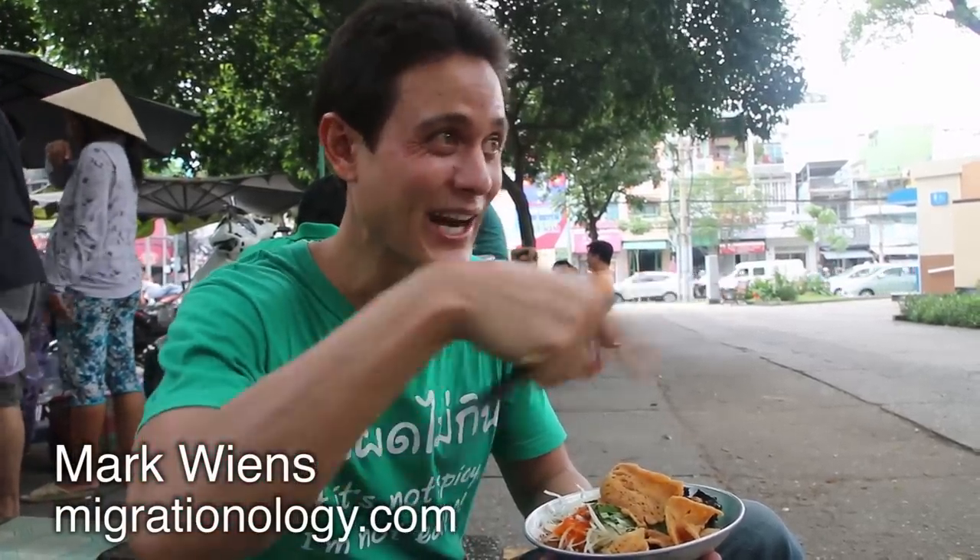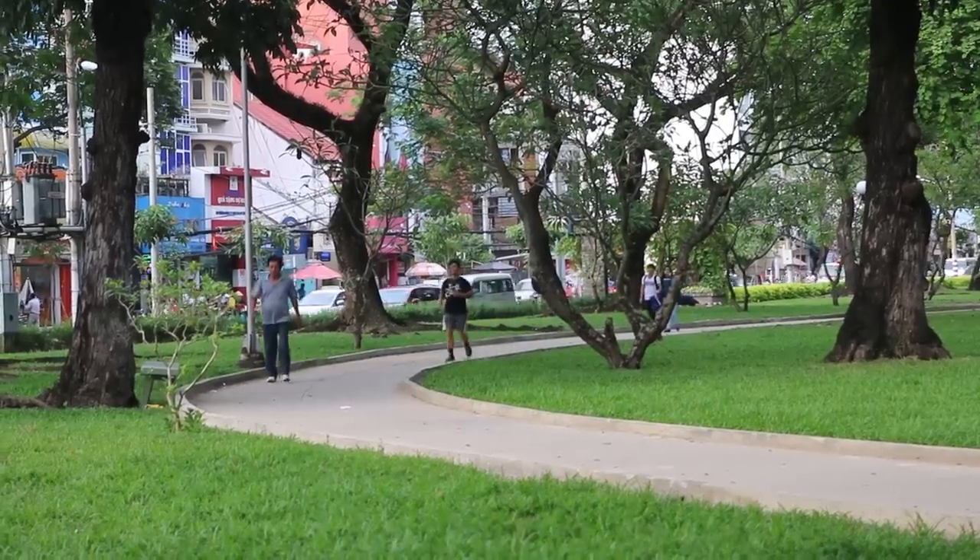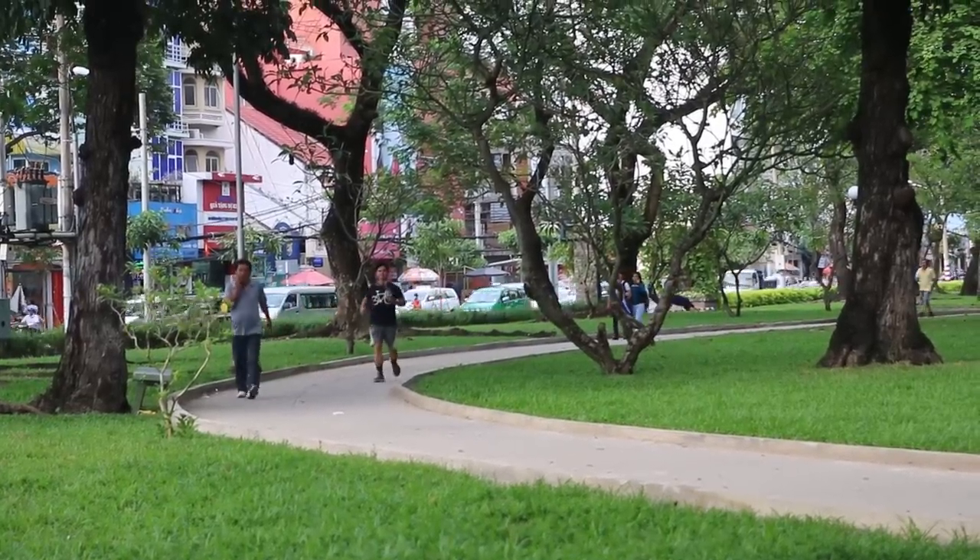It's Mark Wiens. I am in Saigon, Ho Chi Minh City, Vietnam, and right now I am at Le Van Tham Park, which is a pretty major park in the city.